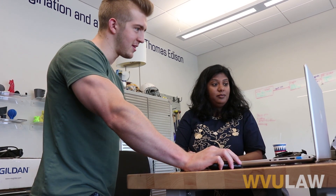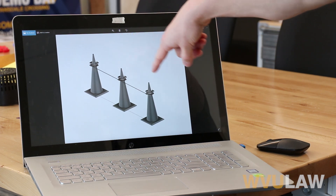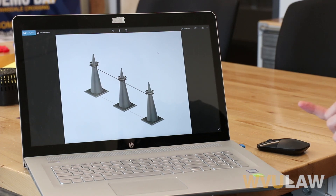We needed a provisional patent to protect our intellectual property because this is a device that could easily be replicated. So I was put in touch with the entrepreneurship and innovation law clinic through the Launch Lab. The clinic connected me with a firm who helped me clarify my final design and then make sure there are no conflicts with existing patents.